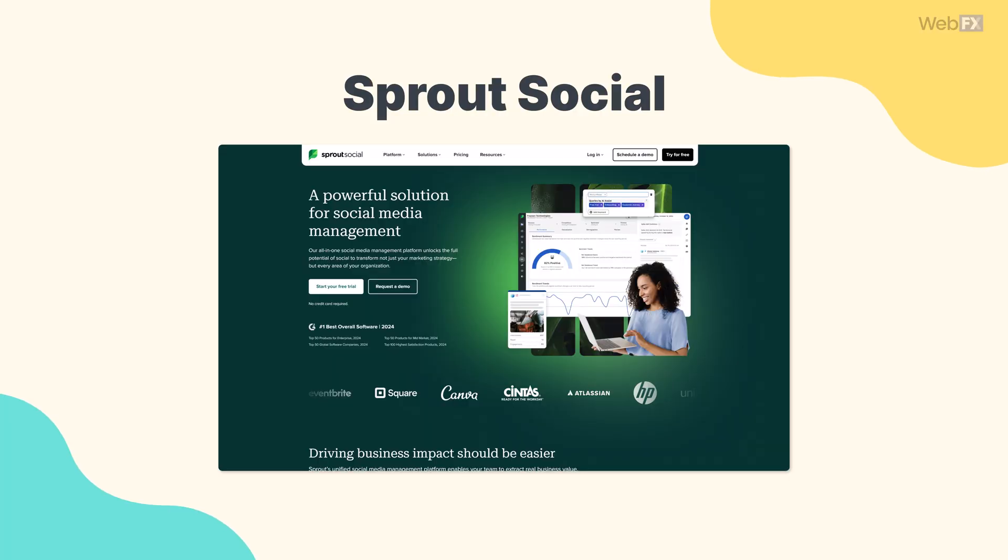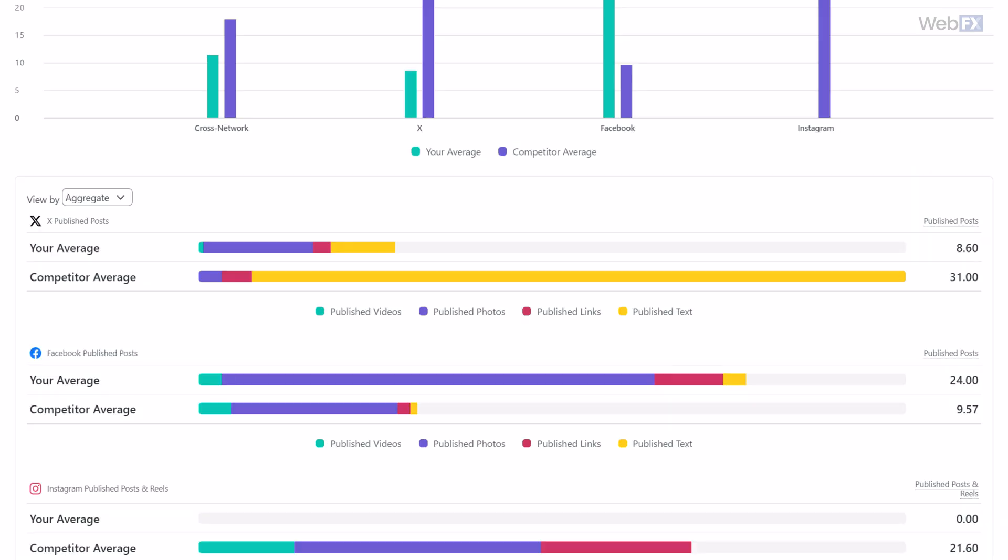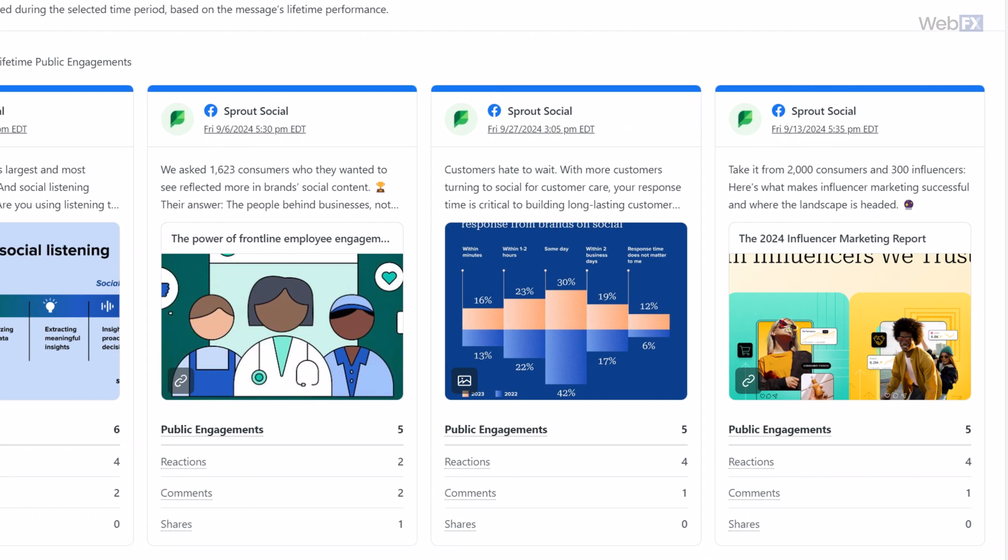Another place where you can track your competitors is social media, and Sprout Social can help you manage a lot of things on social media, and one of those things is competitor analysis. You can use Sprout to track information like how much engagement your competitors get on social media, how often they post, what types of content they post, and more.